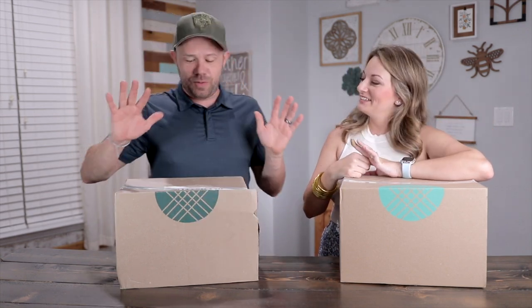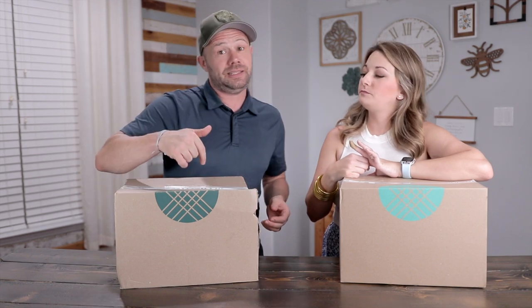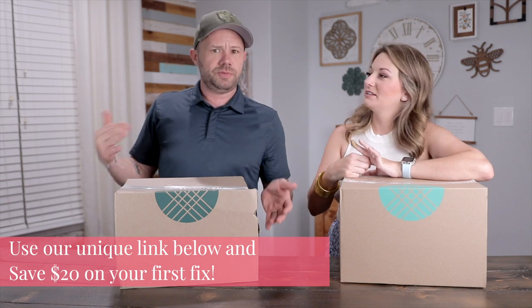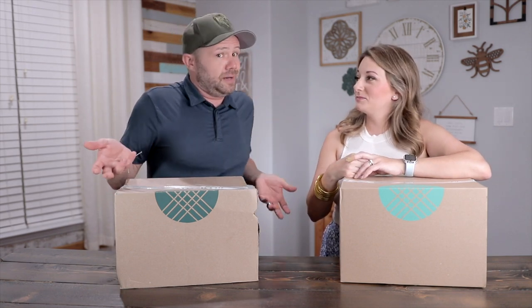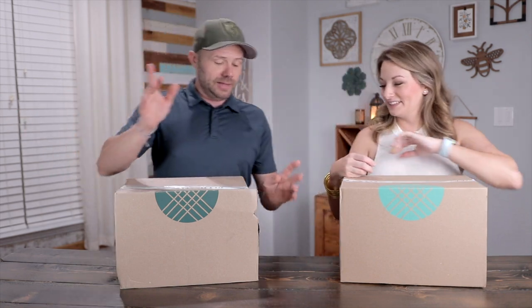One last thing before we get into the boxes — we do have a referral link, it's Samantha's link down below. I believe she receives a credit, but you also receive a credit, either $20 or $25 — details will be in the video description. If you do that, you're not even really paying for that style pass the first time. It's an awesome deal. All right, let's get into it!